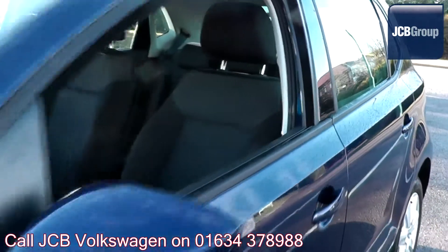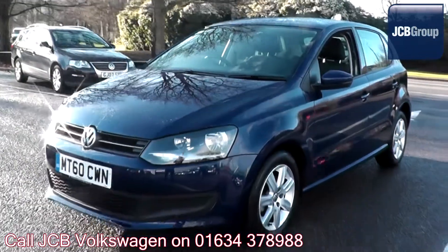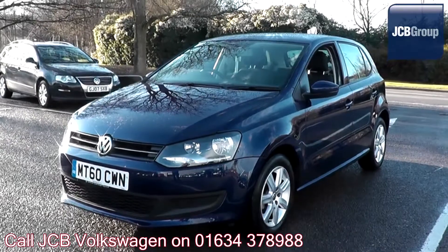To book a test drive for this or any other vehicle please click the link in the description below. Thanks for watching, there's a Volkswagen for all of us.